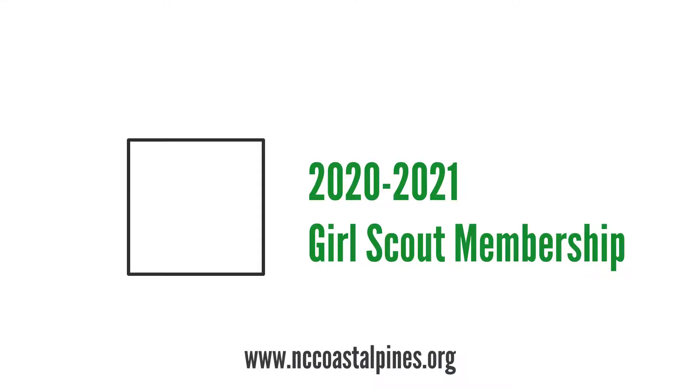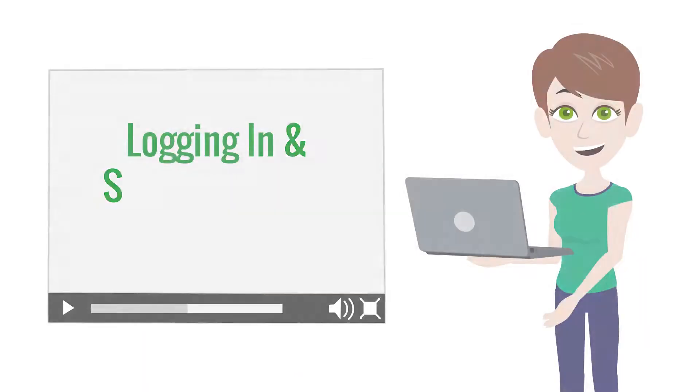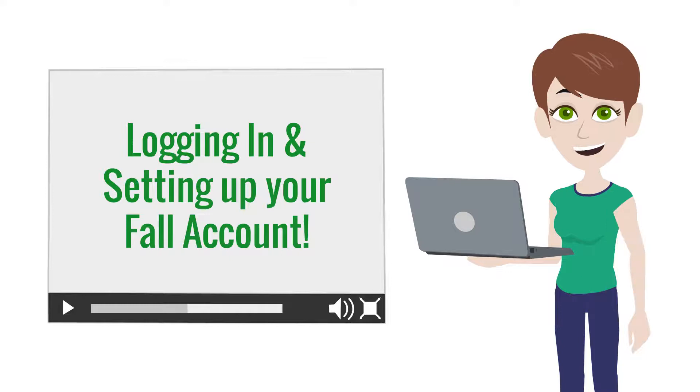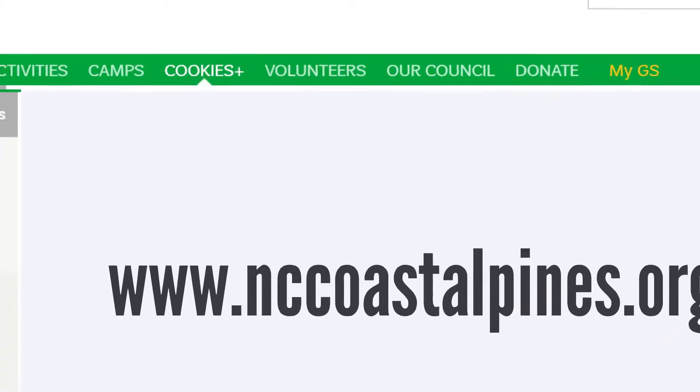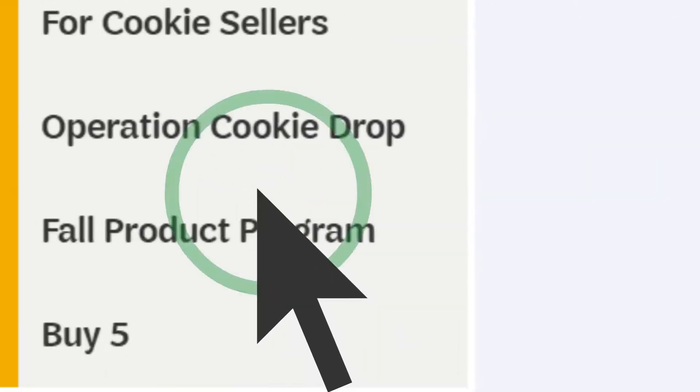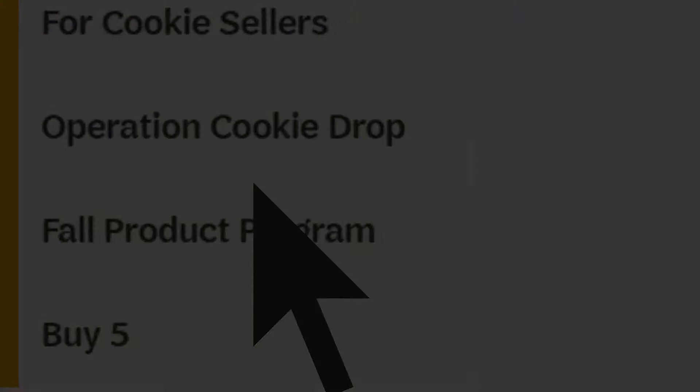To get started, first make sure you're registered as a Girl Scout for the 2020-2021 membership year. Then be sure to watch the next video for a step-by-step on how to log in and set up your account. For more information, visit nccoastalpines.org, click the Cookies Plus link, then click the Fall Product Program link.